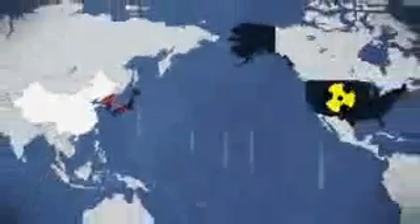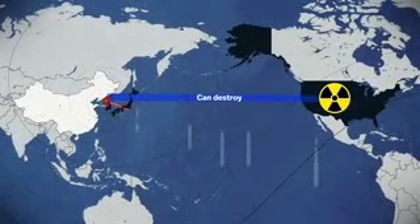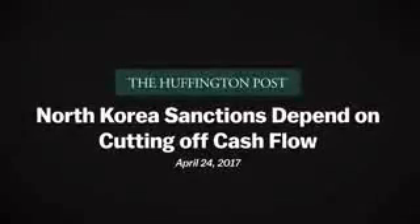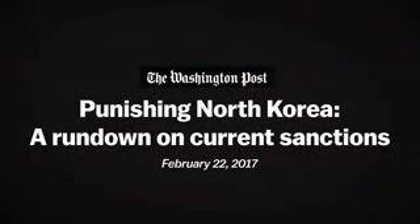The U.S. promises to protect South Korea and Japan with the largest nuclear arsenal in the world. This puts North Korea at a disadvantage. It knows the U.S. can obliterate it, but it can't reach the U.S. just yet. This is why the U.S. can safely cut off North Korean trade and enact other punishments. And this brings us back to why North Korea wants an ICBM so badly.